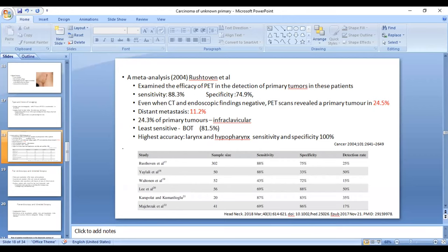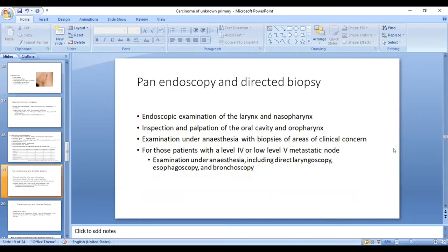PET has certain limitations. It is not very sensitive for the base of tongue because of physiological uptake by lymphoid tissue there. However, for the larynx and hypopharynx, it has very high accuracy with sensitivity and specificity of 100%. Various studies show that the detection rate with PET scan can be as high as 51%.